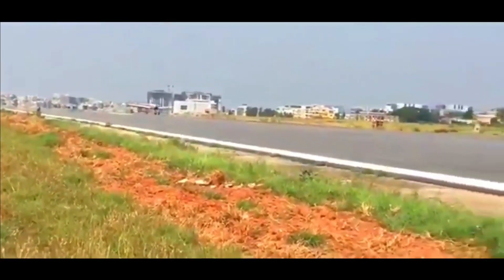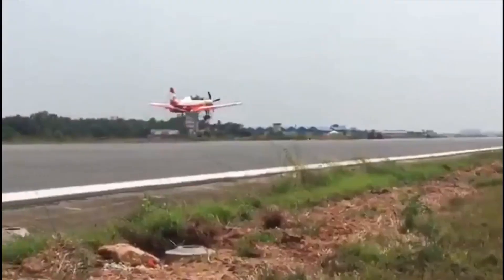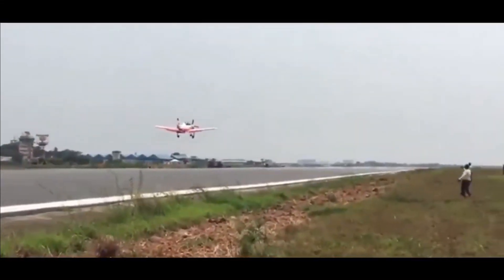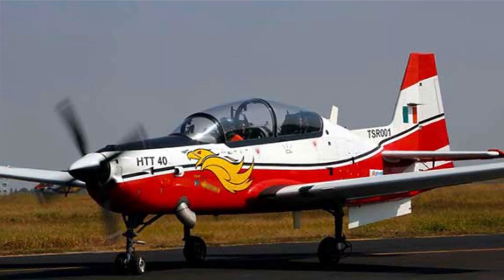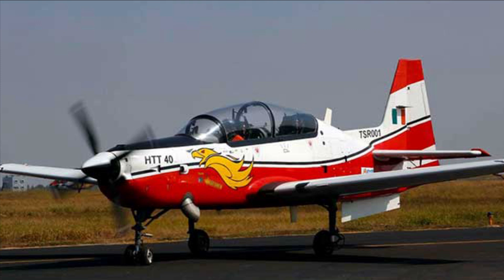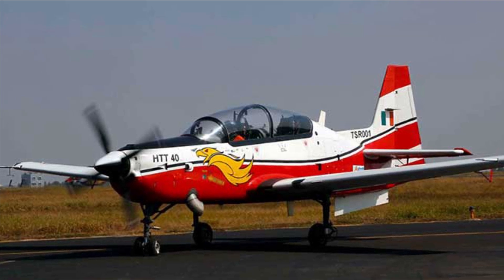The aircraft will be produced at two manufacturing units of HAL — at Bengaluru and Nasik. On 4th August 2021, HAL announced that the HTT-40 had completed spin certification flight testing, having demonstrated 10-turn spins and being ready for operational clearance. On 6th June, the HTT-40 received its Airworthiness Clearance Certificate from CEMILAC.